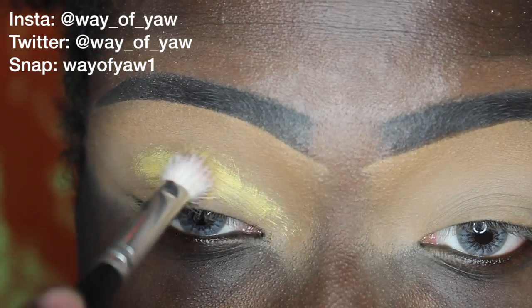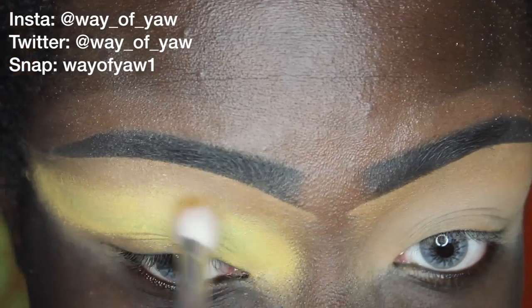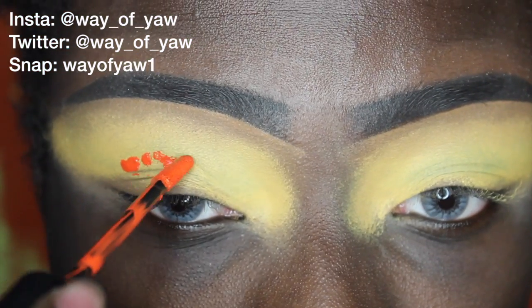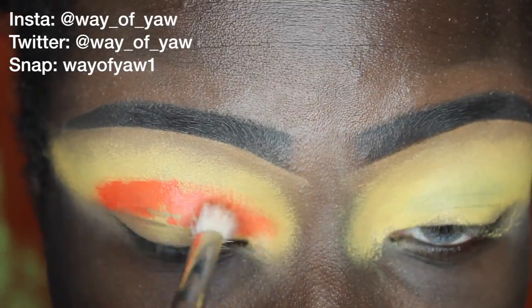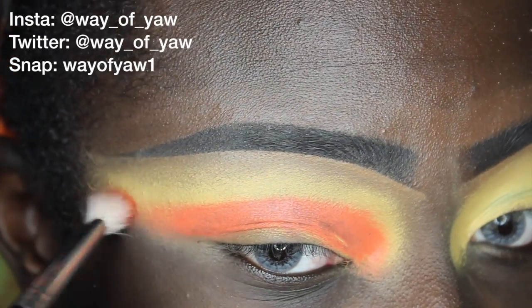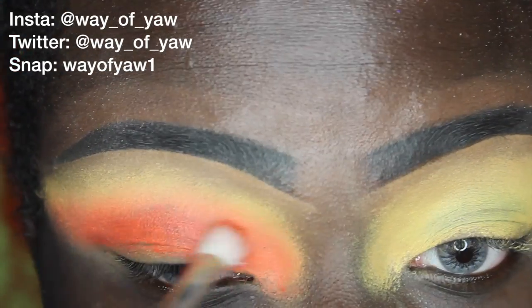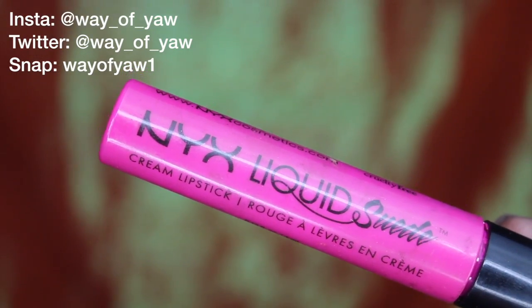I'm going to be using my Inglot Gel Liner in number 84 — just using this yellow shade to really start off this look. Now I'm going to be using my NYX Liquid Lipstick in the color Orange County and I'm going to blend that into the yellow shade until it is nice and seamless. I love using creams and liquids as my eye bases and then setting that with powder because you really get a nice color payoff and it is so pigmented.